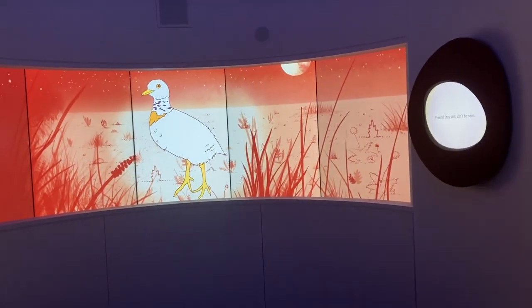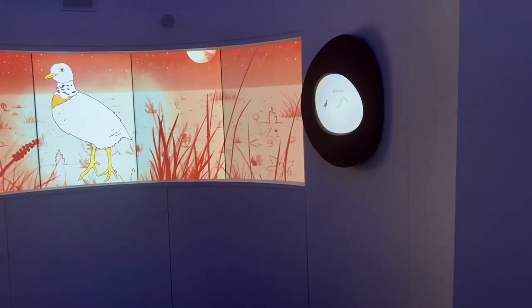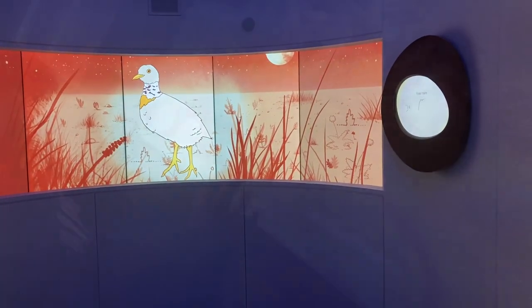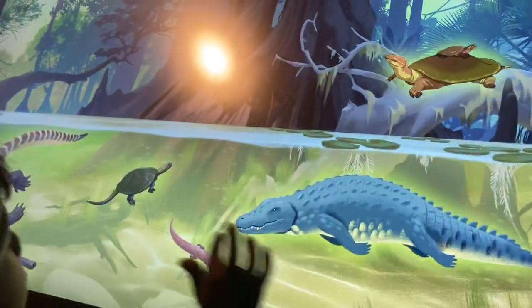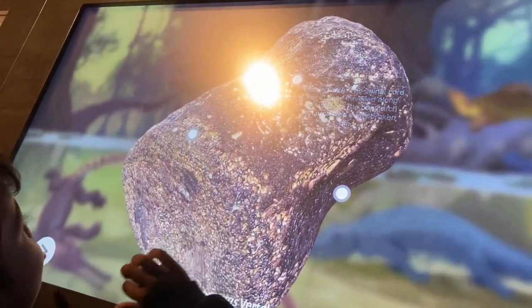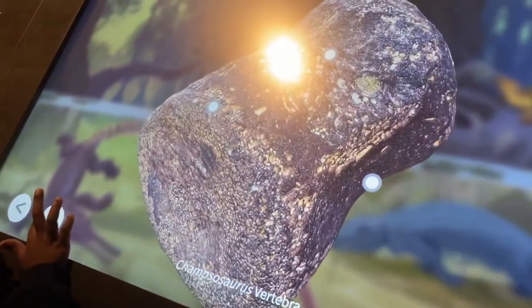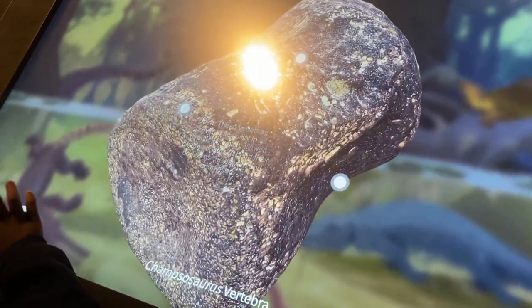After that, we went to the bird section.